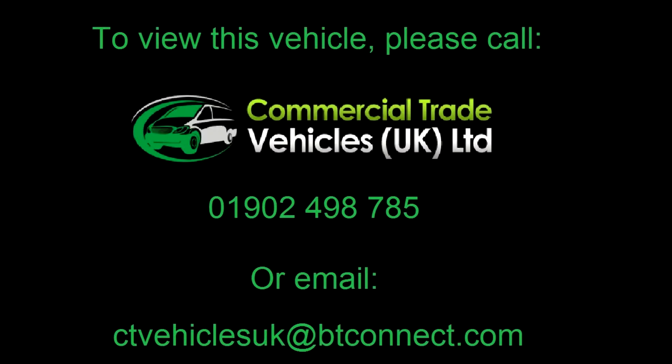If you'd like to inquire about this vehicle, please call 01902-1198-785 and we can arrange a FaceTime video call.